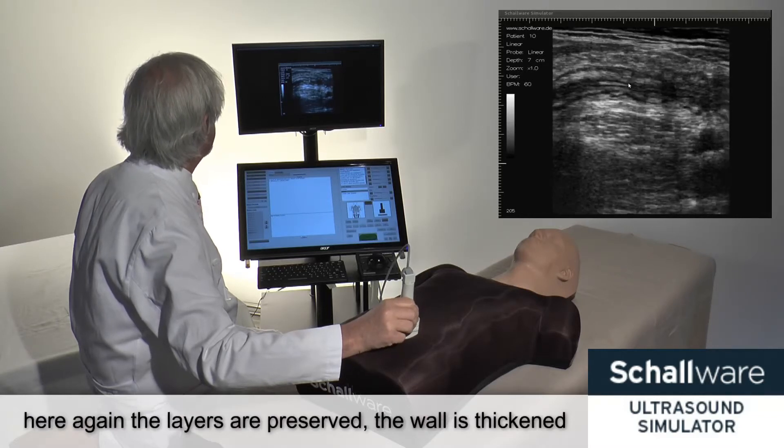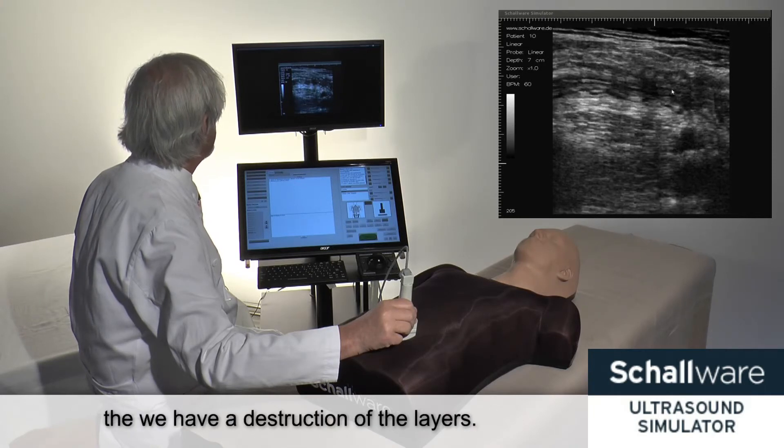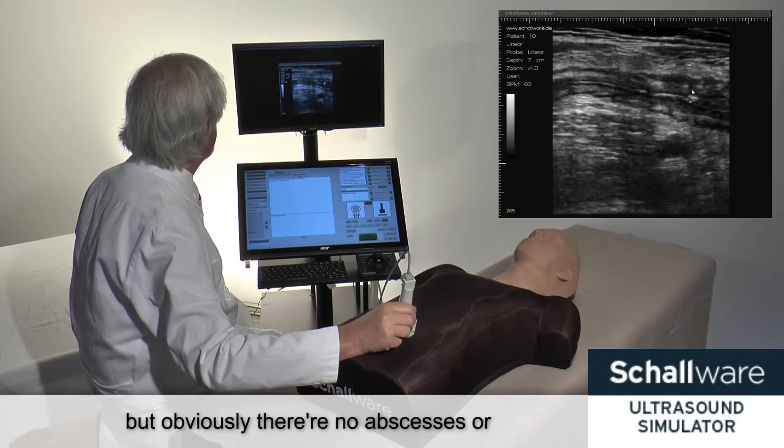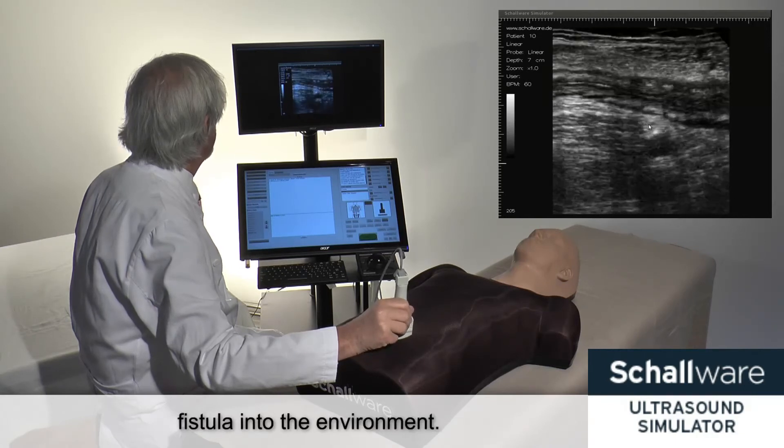So now we turn the probe into a longitudinal fashion. Here again the layers are preserved. The wall is thickened, and this here is the area where we see a destruction of the layers. But obviously no abscess and no fistula into the environment.